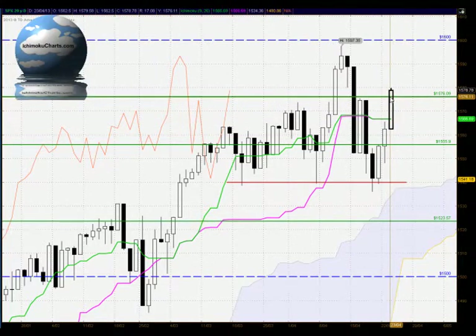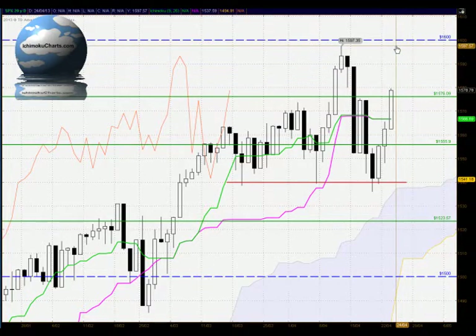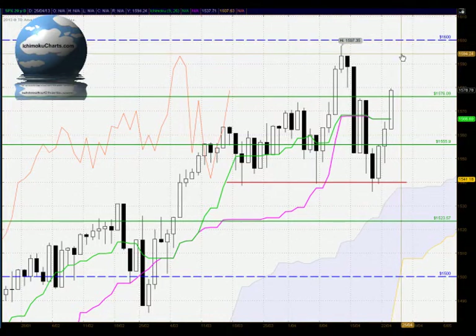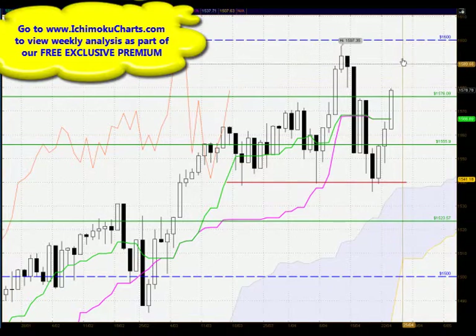For today's trading, we've had a very solid bullish close up above the important 1576 level of resistance. This bullish close does suggest that this market is finding some solid momentum for an attempt on the all-time highs up around the 1600 round number level. Now, 1600 will be very strong resistance, and we do need to watch the high of the current candle for a potential continuation of the trend, as we are likely to test up to that round number level.